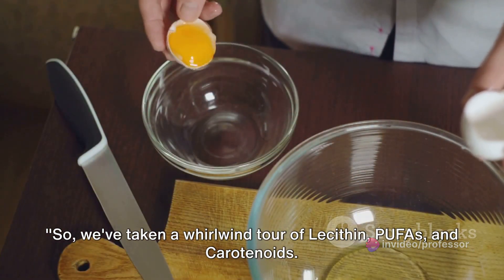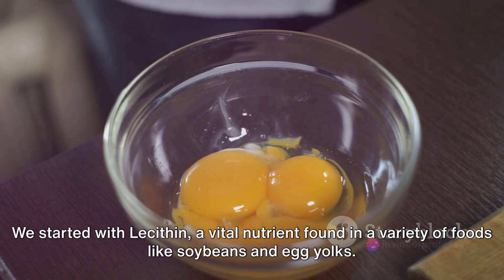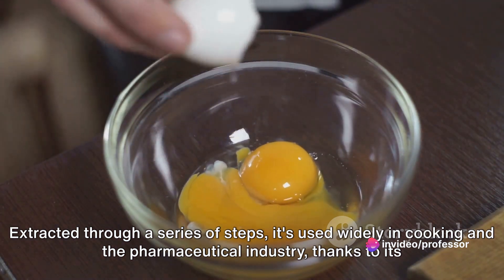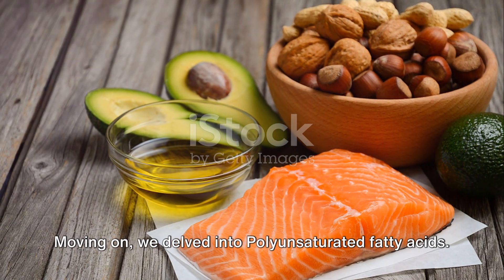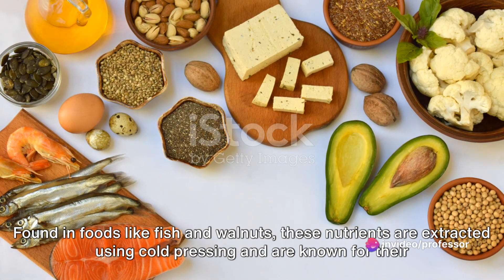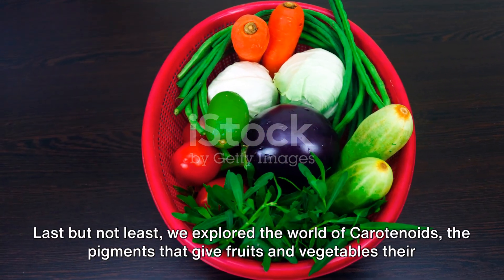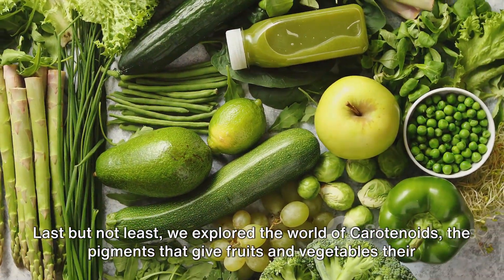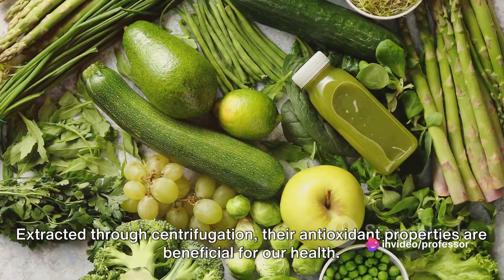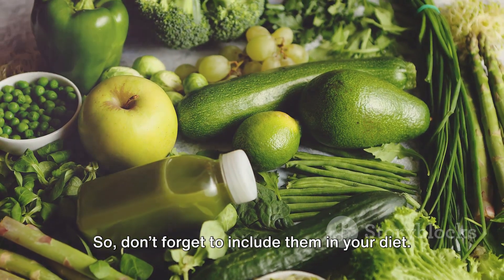We've taken a whirlwind tour of lecithin, PUFAs, and carotenoids. We started with lecithin, a vital nutrient found in foods like soybeans and egg yolks, widely used in cooking and the pharmaceutical industry thanks to its emulsifying properties. Moving on, we delved into polyunsaturated fatty acids, found in foods like fish and walnuts, known for their heart health benefits and used in dietary supplements. Last but not least, we explored carotenoids, the pigments that give fruits and vegetables their vibrant colors, whose antioxidant properties are beneficial for our health and are used in food coloring and cosmetics. These nutrients are essential for our well-being, so don't forget to include them in your diet.